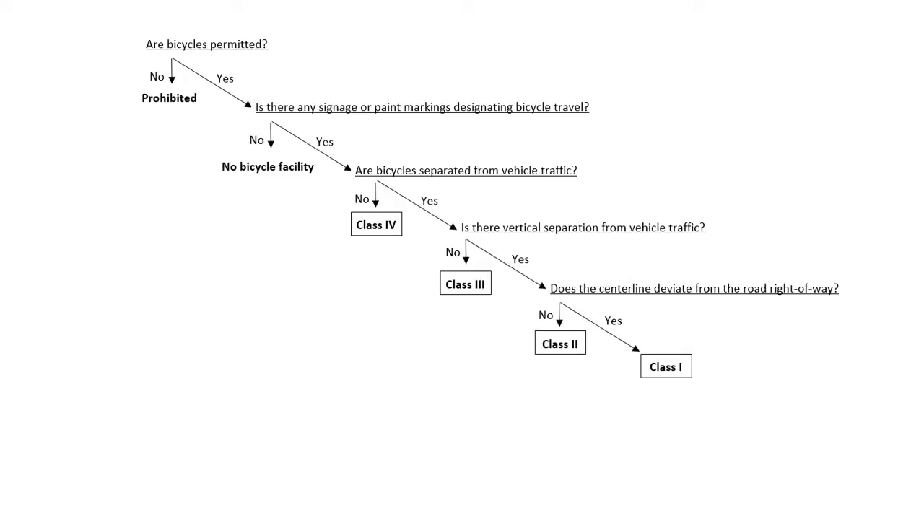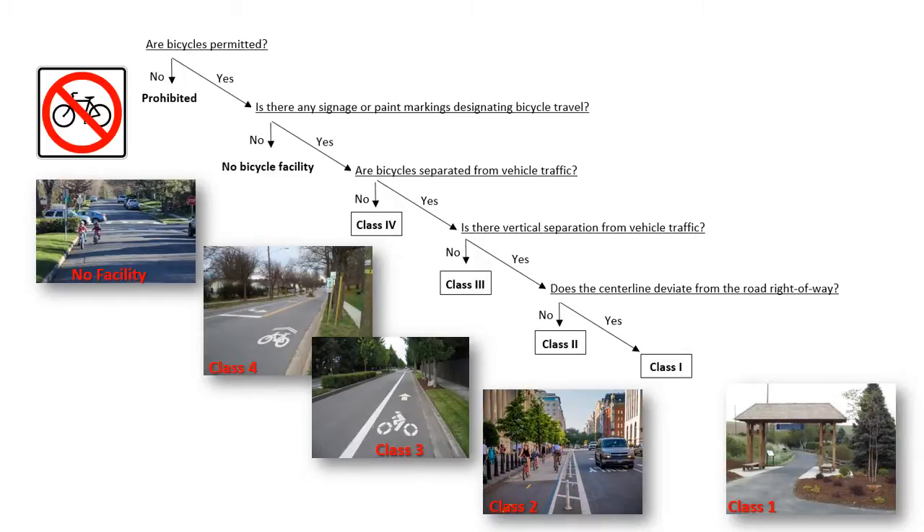This flowchart can be used to determine the correct classification for a facility. The first question is: are bicycles permitted? If the answer is no, then this is a prohibited roadway. Thanks to the vehicular cycling revolt in the 1970s, there are not many roadways in the United States that prohibit bicycling. Even on freeways, bicycling is usually allowed. In the U.S., prohibited roads are private or have narrow bridges. The next question asks: is there any signage or paint markings designating bicycle travel? If the answer is no, then this is simply a roadway without any formal bicycle facility. It is important to specifically recognize this class to make sure it is not confused with a true class four facility.